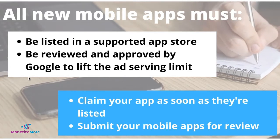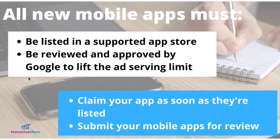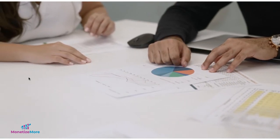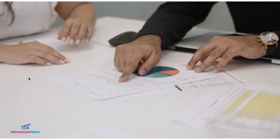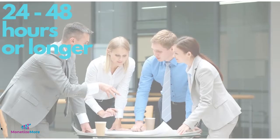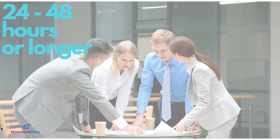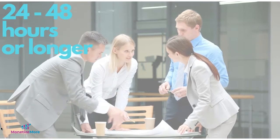In order to avoid interruptions in monetization, claim your app as soon as they're listed and submit your mobile app for review. After submission, Ad Manager will review newly added mobile apps before allowing unlimited serving. This is part of the standard review for new Ad Manager mobile apps. During review, mobile apps will experience limited ad serving. Reviews typically take 24 to 48 hours, but may take longer in certain cases.